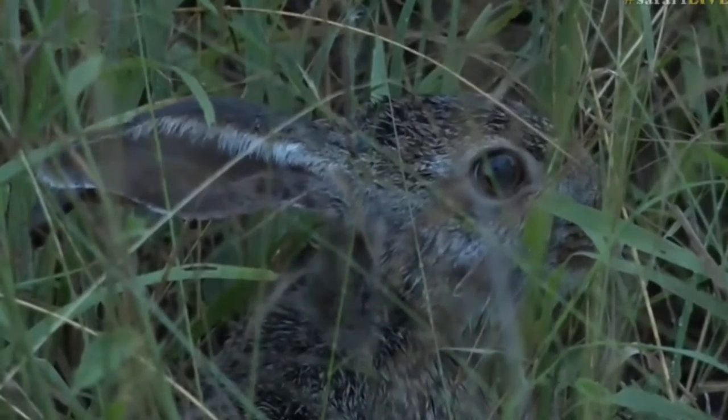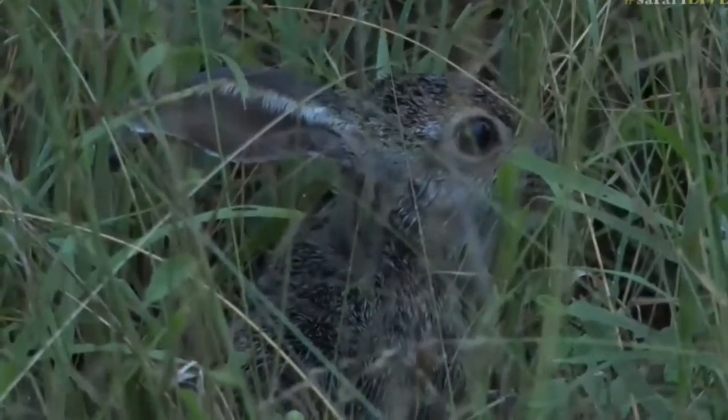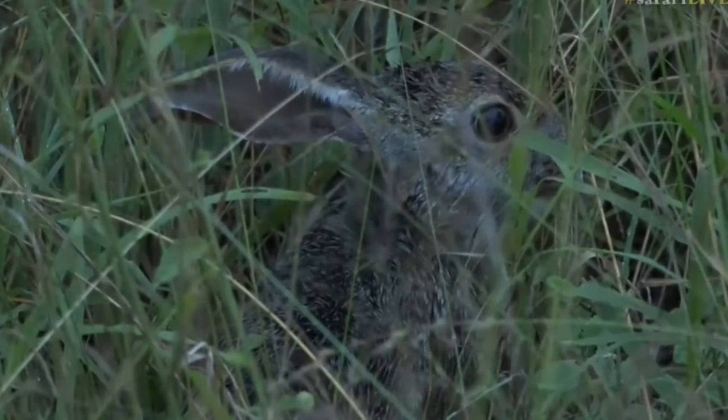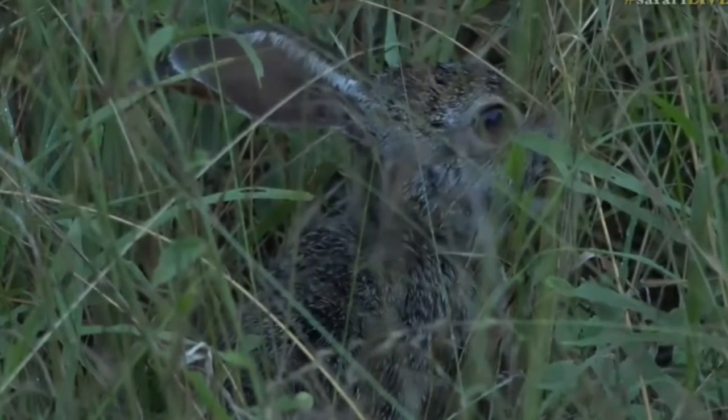And you can see that coat pattern actually works very, very well. Now, if we're a predator, most of the predators out here have very limited color vision, and so that coloration is going to blend in really well and make it really easy for the scrub hare to stay nice and still and maybe be overlooked by a predator.